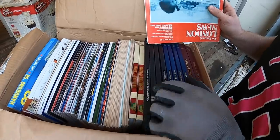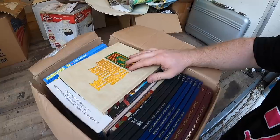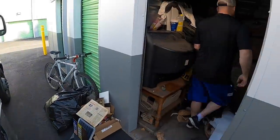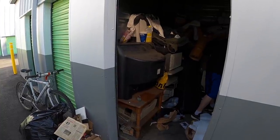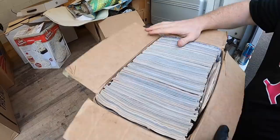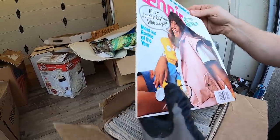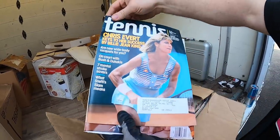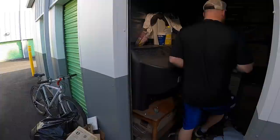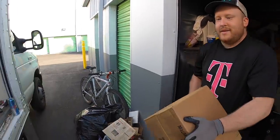A military yearbook — from 1987. And then everything military in here. It says Bart — they're all tennis magazines. Why would you be paying on this storage unit for that many years? Some people just like to hold on to things.